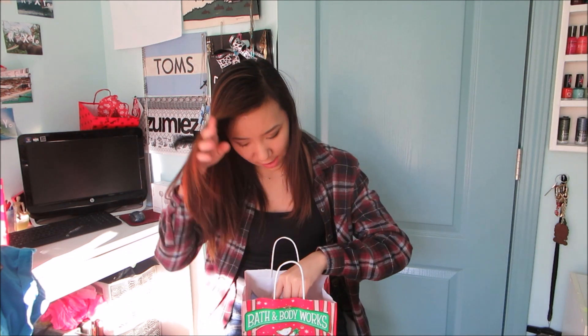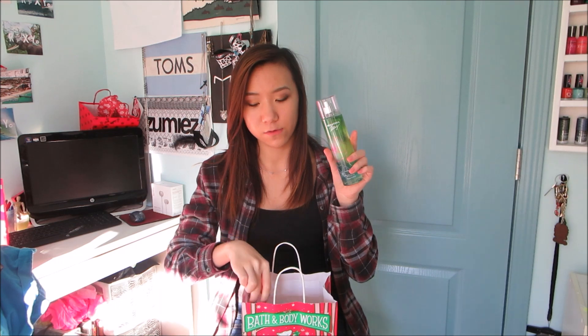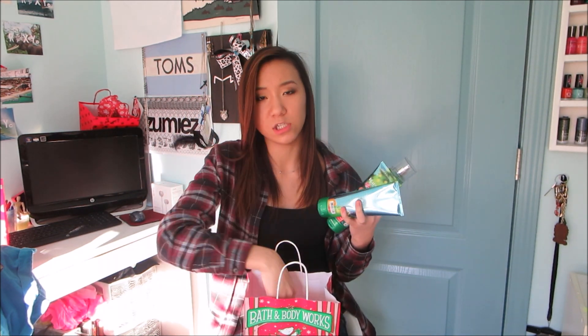It was buy three get two free, so I did that and gave one thing to my mom. I got the Beautiful Day full-size body mist, the matching lotion, and tube lotions — I'm giving one to my mom too, and she already got her perfume. I also got the Wrapped in Comfort body mist. The body sprays are $14 and the lotions are $13, but with the buy three get two free deal, that's everything from Bath and Body Works.